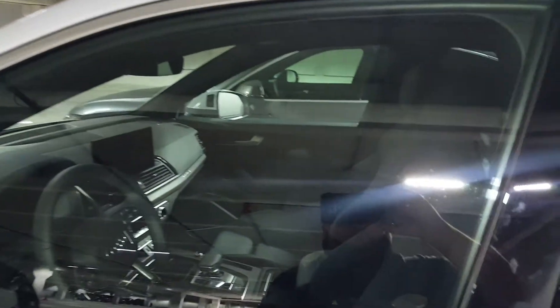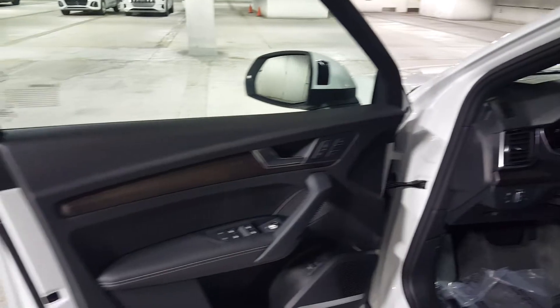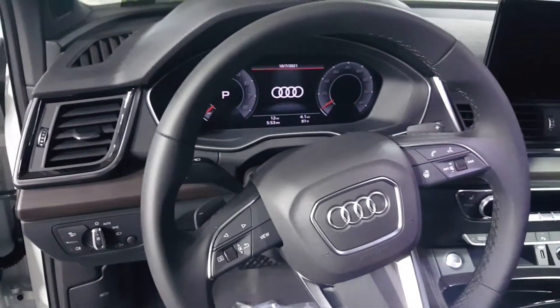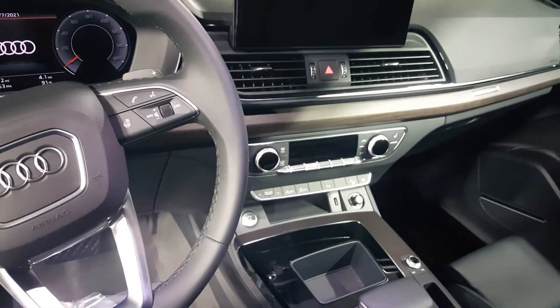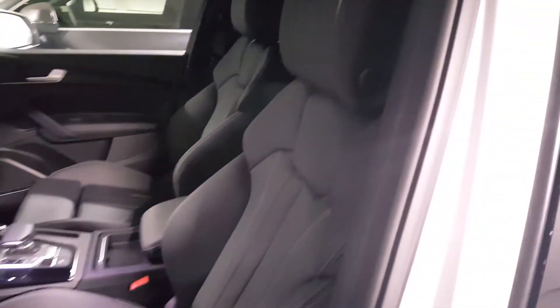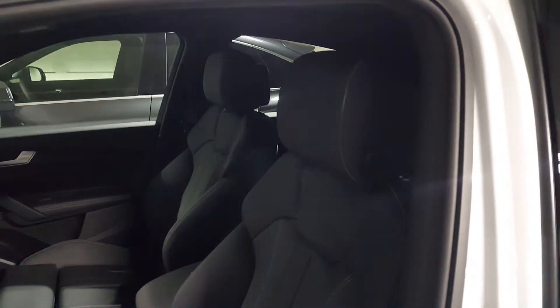Everything inside is no-nonsense, straight to the point, and just high build quality overall. This particular model has the matte finish wood trim with gray stitching, and you can see the Bang & Olufsen audio system. You have an adjustable virtual cockpit display, all your controls at your fingertips, climate controls in the center, and a 10.1-inch MMI touch response entertainment system. Sports seats are standard on the Sportback — heavily bolstered seats that hold you in place. The warm weather package adds ventilation, and standard is heated seats with four-way adjustable headrests.